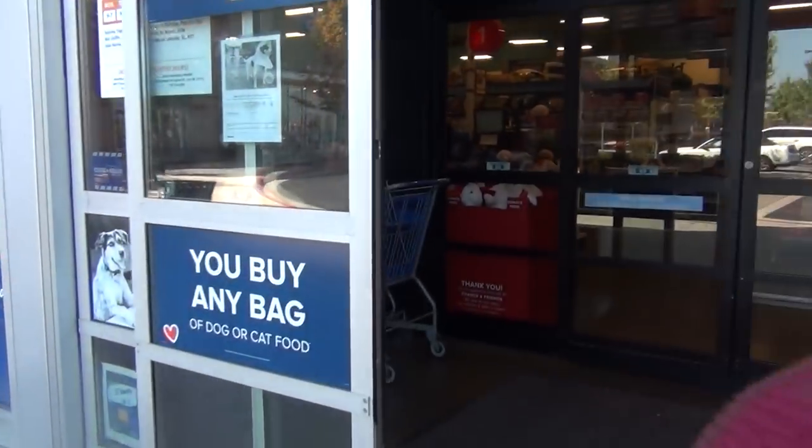We couldn't find any cages at Petco, so now we're gonna go to PetSmart and see if they have any more cages. We just moved into PetSmart — and guess what, we found a birdcage! I'm gonna show the whole thing when we get home, but here's a montage of us buying all the other things that we need.